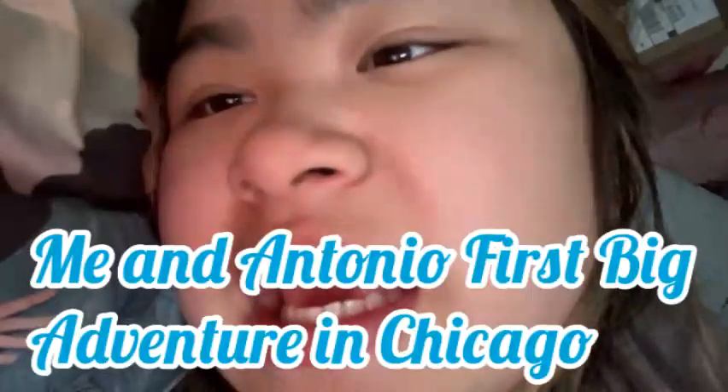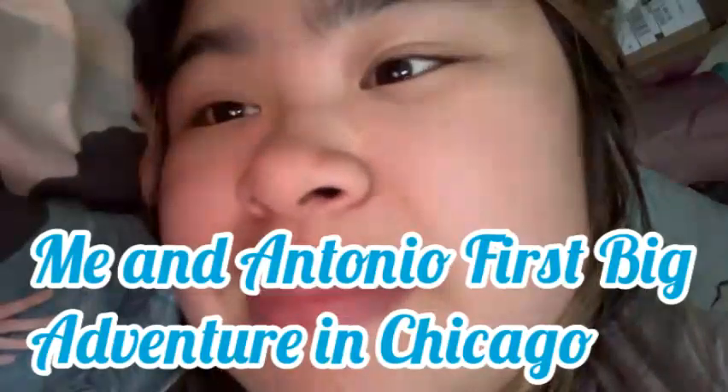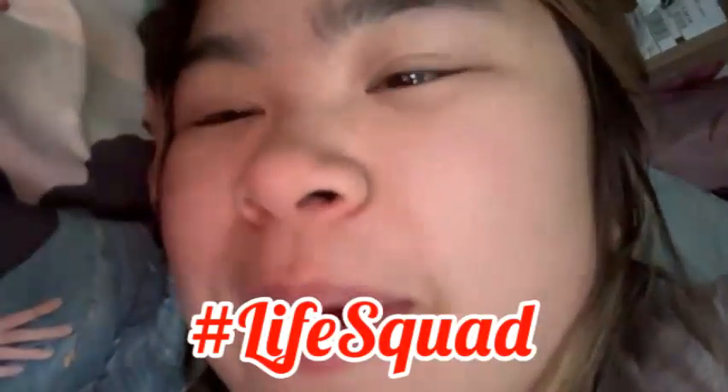Hey guys, today's video is me and Antonio's first big adventure in Chicago video! I'm so excited to bring you guys along with me. Let's get going — make sure you hit the subscribe button and give this video a big thumbs up. If you subscribe, you'll be part of the Life Squad!